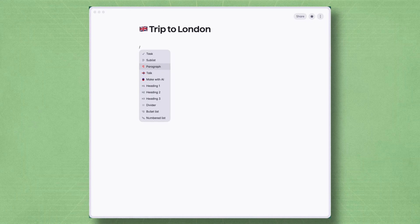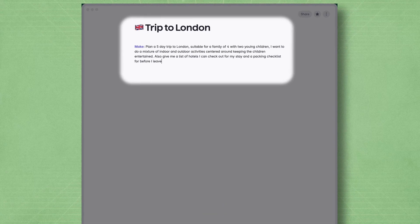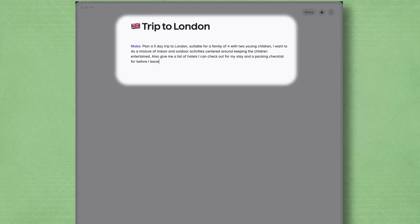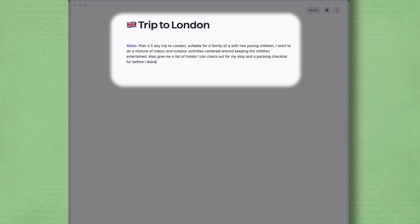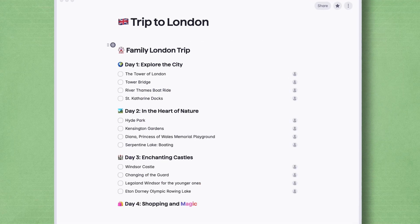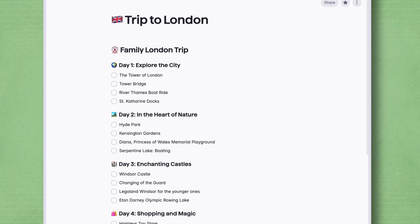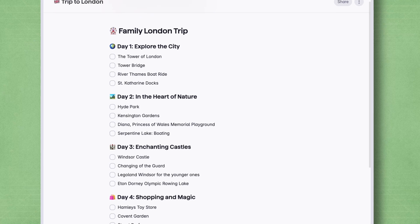For example, I typed: plan a five-day trip to London suitable for a family of four with two young children — I want it to be a mixture of indoor and outdoor activities centered around keeping the children entertained. And it instantly built out an itinerary with hotel bookings, sightseeing ideas and even a packing checklist.